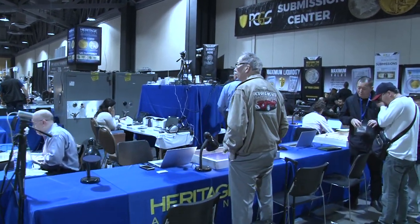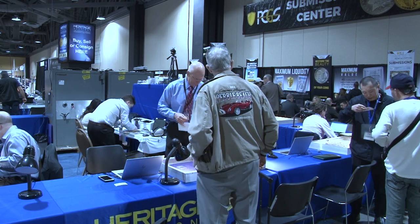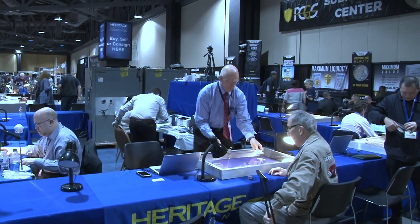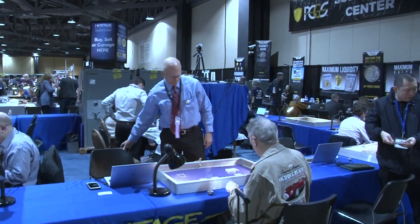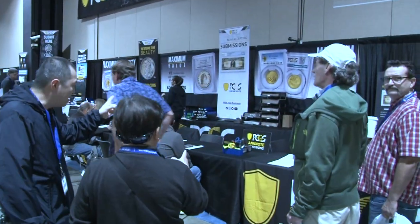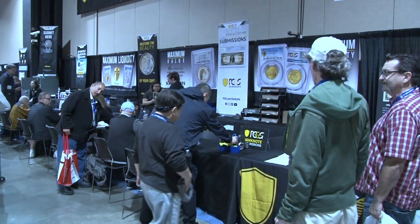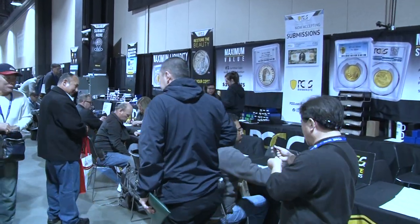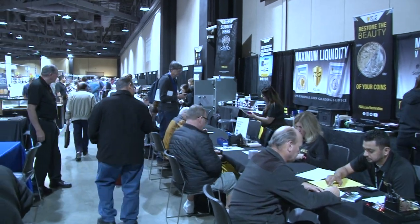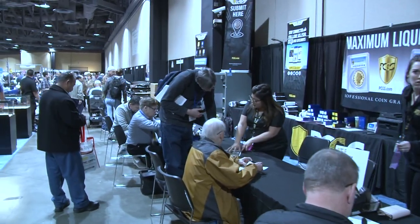Heritage Auctions has one of the very first tables inside the show. They do the auction, so they're given a place of reasonable prominence. A lot of consignment directors here to get your consignments. Here's the PCGS submission table. PCGS is part of Collector's Universe, which owns the Long Beach Expo — so not only do they get a good table, they're also sponsors of the show. People do line up to get their coins submitted to PCGS as quickly as possible.